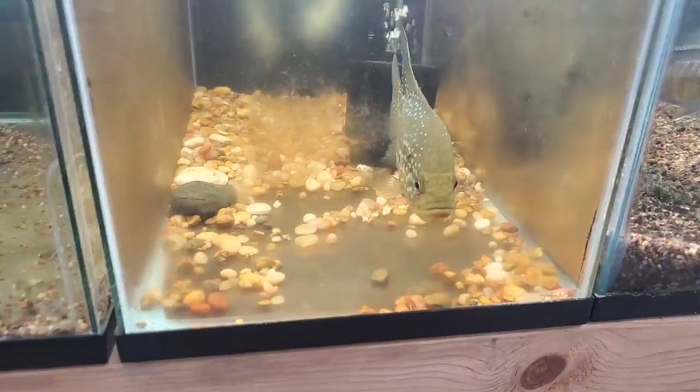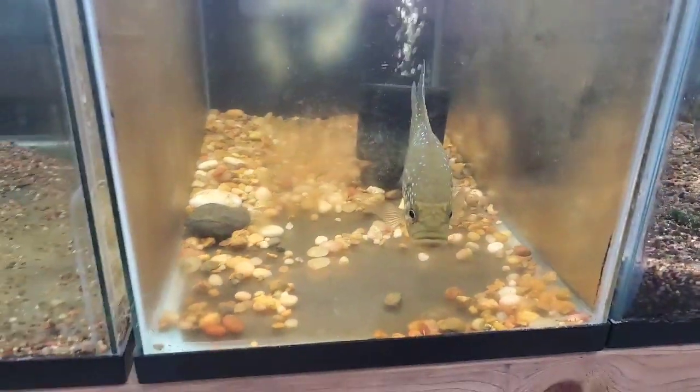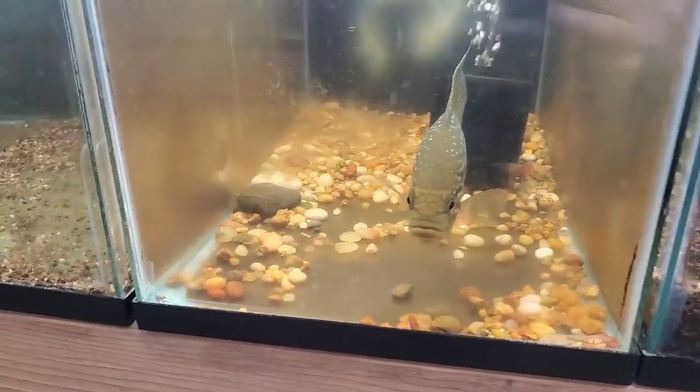We're just walking around here and I am going to get some more Shell Dwellers. Look at the Starry Night Cichlid — I might get it to go with the one that I have now. We'll see though.